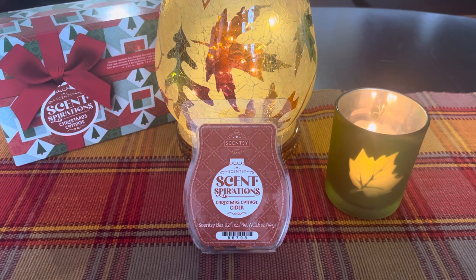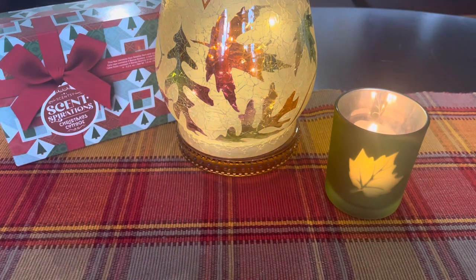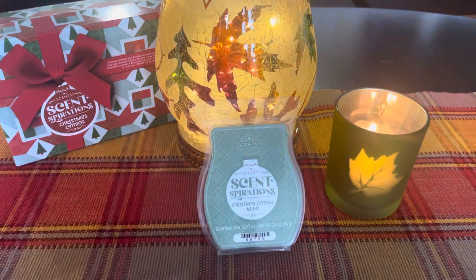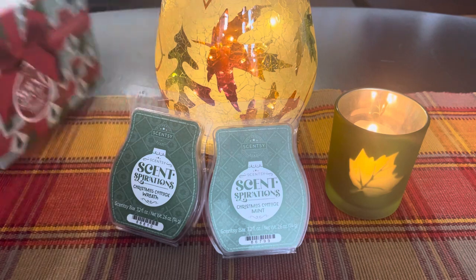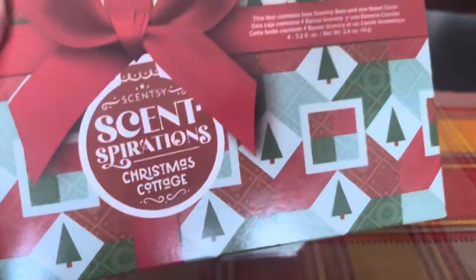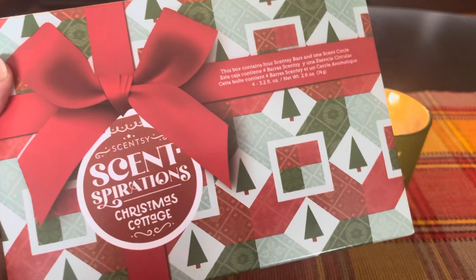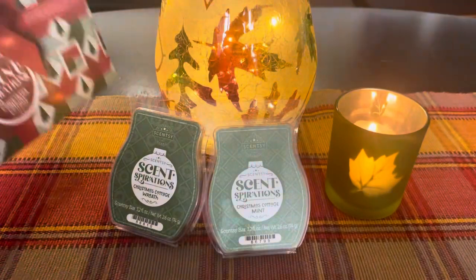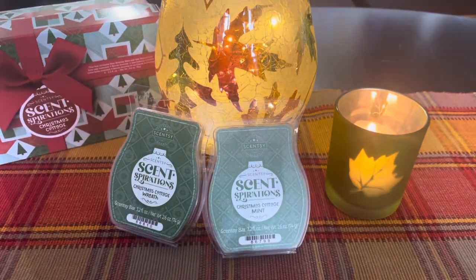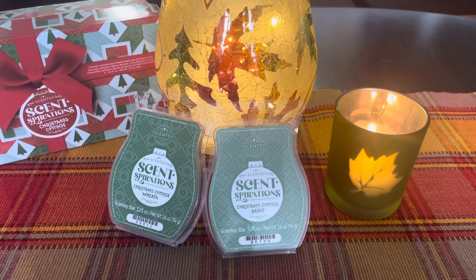Thank you both for those choices. Next week, as I said, we'll be finishing off the collection with Christmas Cottage Wreath and Christmas Cottage Mint. And here's the cute box it comes in — great for gift giving, gift one to you and one to a friend. It also comes with a scent circle as well, so it's a really good little gift collection. I think that's it for now, everybody. I hope you're having a fantastic weekend and I will see you soon. Bye.